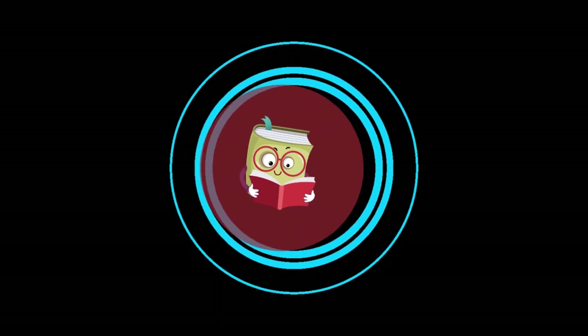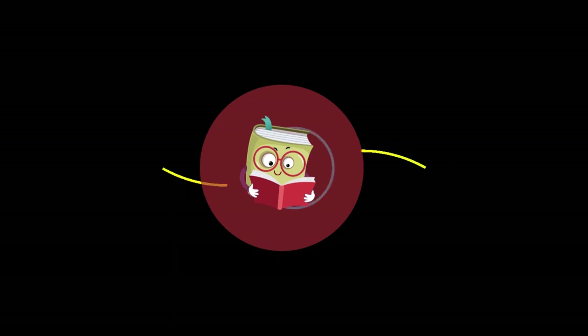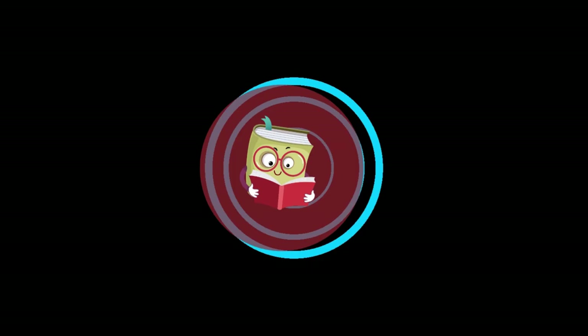Welcome back, book lovers. Today we're diving into the brilliant mind of Nobel Prize-winning psychologist Daniel Kahneman and his groundbreaking book, Thinking Fast and Slow. If you want to understand how your brain works and make better decisions, this book is a must-read. Let's get started.